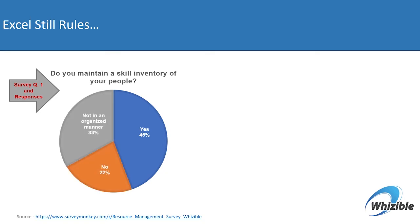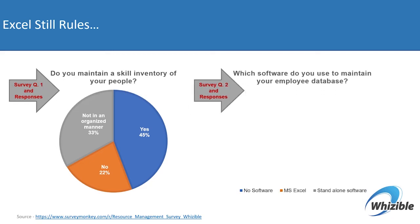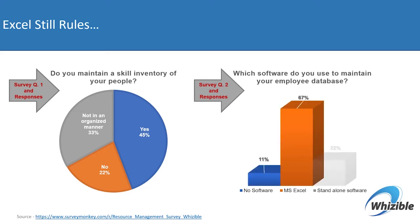About a third do not maintain it in an organized manner, and about a fifth do not maintain it at all. For question number two — which software do they use to maintain this skill database of their team members — we found that MS Excel seems to be the number one leader in terms of tools and technologies to create and maintain the inventory of organization skills.